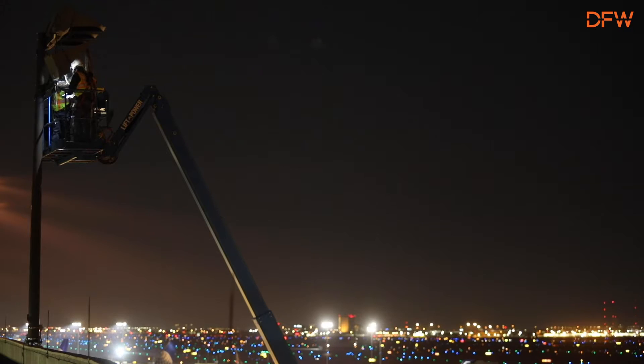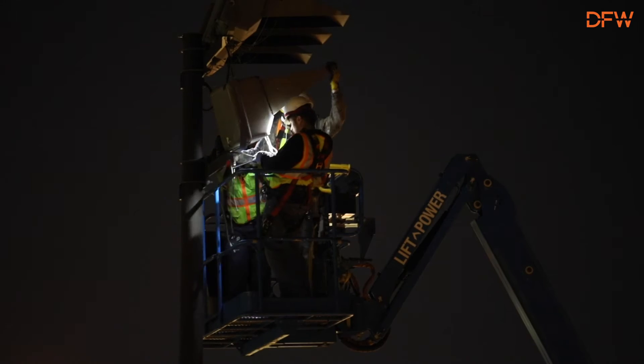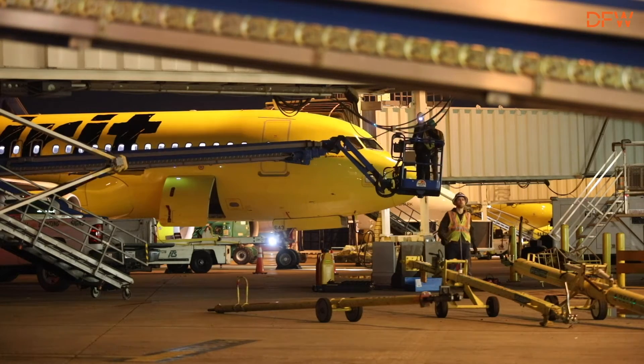I think it's 750 lights all total, covers all five of the terminals and all the jetways.